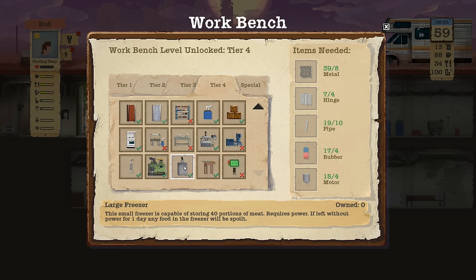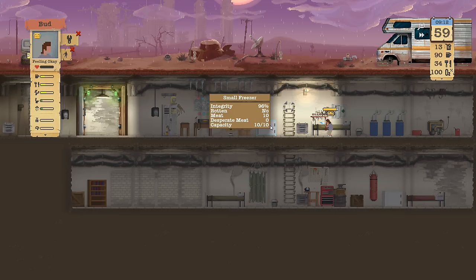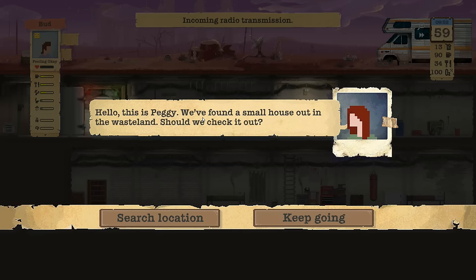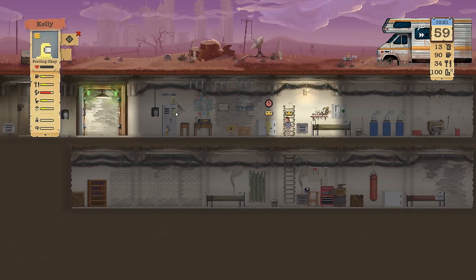40 portions of meat. If left without power for one day, any food in the freezer may be spoiled. Daily use 0.6 — I kind of want the large freezer. I'm gonna really start stocking up on food, but we're really good on food at this point honestly. The only thing is we're just having rabbits hang out there — that doesn't seem like a good reason to build a new freezer.